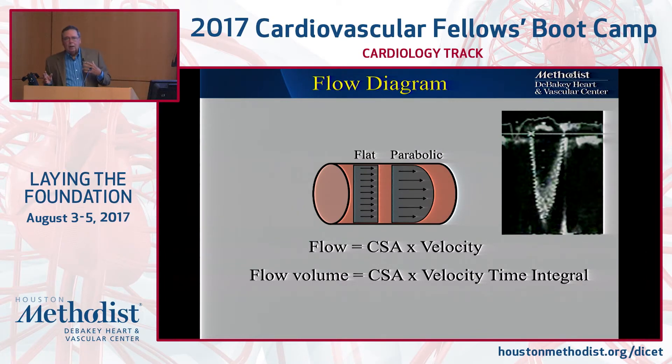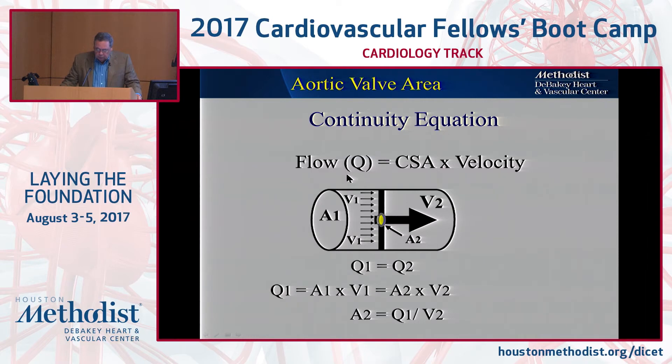We get gradients in the echo lab, and then we get valve area. How? Because we can measure flows. Flow equals cross-sectional area times velocity. So if we integrate that velocity times the cross-sectional area, that gives us stroke volume — and that's what we do on a daily basis. If you can measure the flow proximal to a stenotic valve and also measure those velocities, because the flow is the same — you don't lose any stroke volume passing through that valve — you can apply what is called the continuity equation. Valve area equals that flow divided by the velocity.